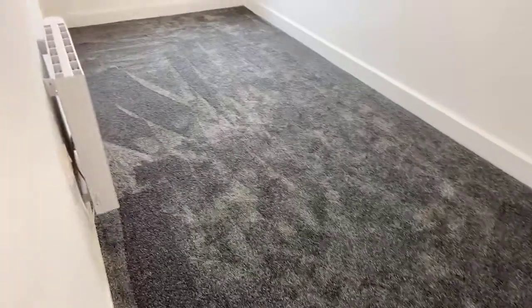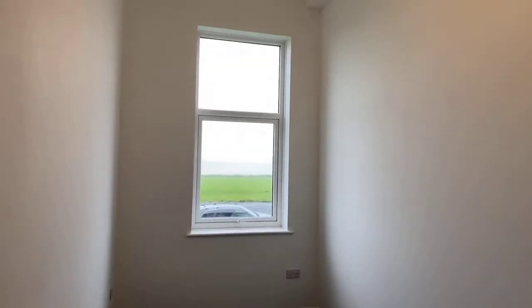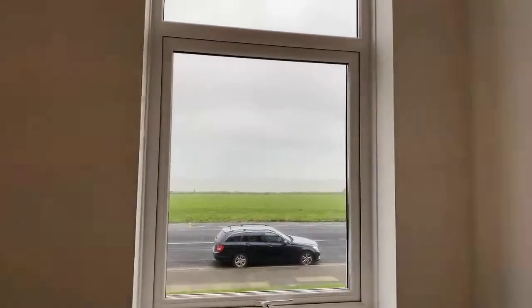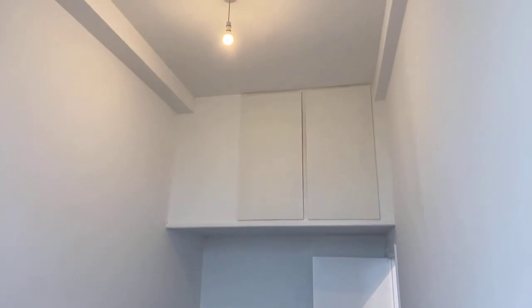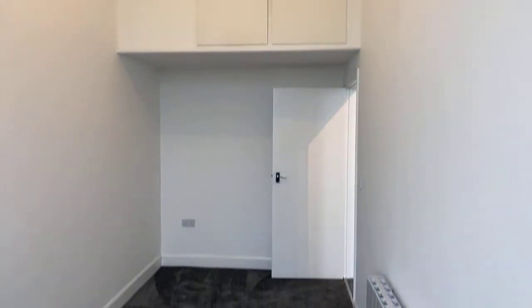Now we enter into the bedroom just off the living room. Again, a big window looking out to sea, high ceilings, and with this one there is some additional storage space just above.